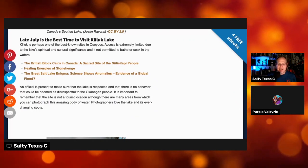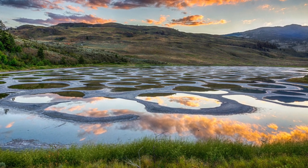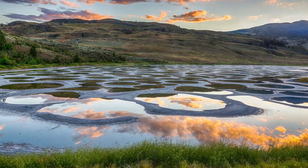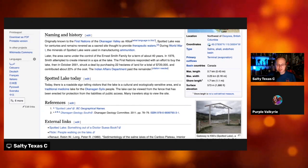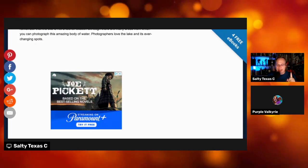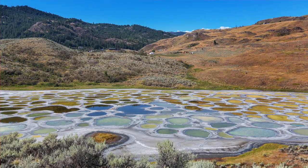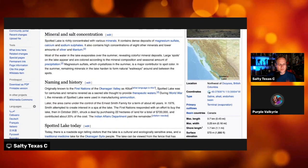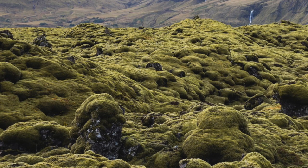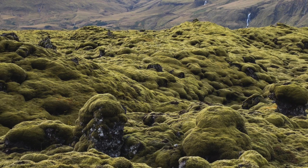Late July is the best time to visit the lake. Access is extremely limited due to the lake's spiritual and cultural significance, and it is not permitted to bathe or soak in the waters. The lake can be viewed from the fence that has been erected for its protection. The spots on this lake never stop changing. This very much reminds me of the respect that the people in Iceland have for their environment — a lot of Iceland is covered in very sensitive moss, and you're not allowed to walk on it because it takes so long to grow.